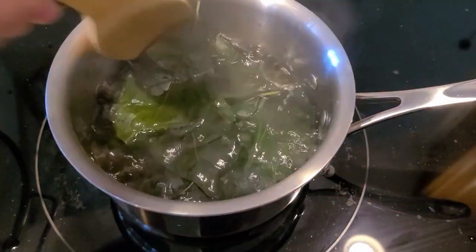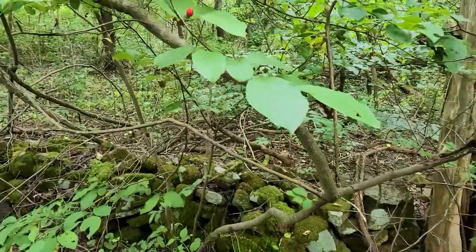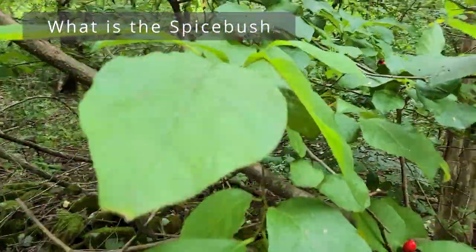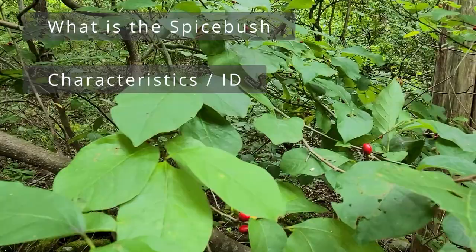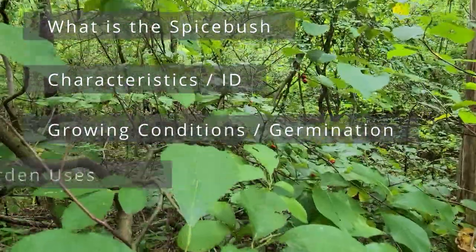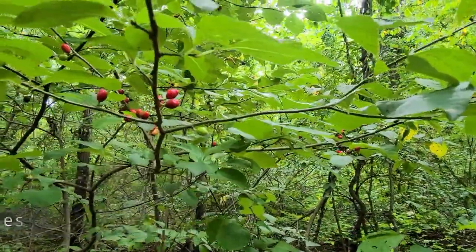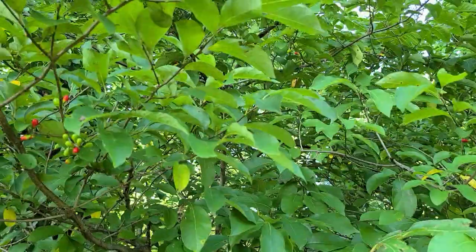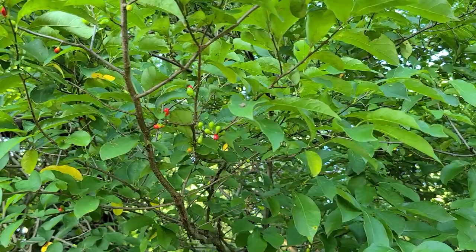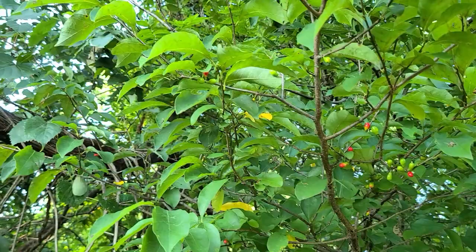Ever since I got into native plants I've had an interest in the Spicebush, and this video is going to serve as a complete profile on this shrub — including what is the Spicebush and why you should grow it, the benefits, identification and characteristics, growing conditions, how to grow it from seed, save seed, wildlife and garden uses, culinary uses, and then we will review. This video will be a little bit long but there is a digital table of contents below so if you just want to jump to a certain section, feel free. I hope you stick around and learn about this one-of-a-kind North American shrub.